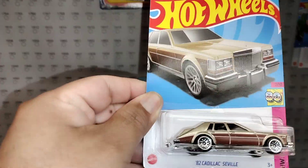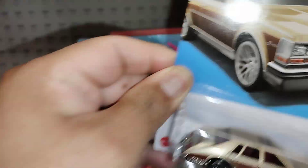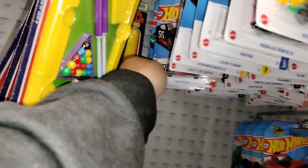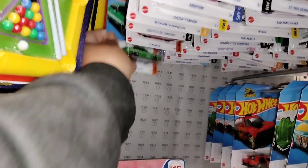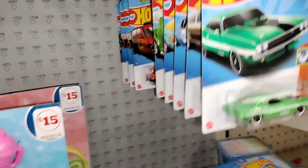The pimp ride — this is a pimp ride right here, the Caddy, that's a nice one, yo. This is also my favorite — the Challenger, that is sweet. That's sweet.